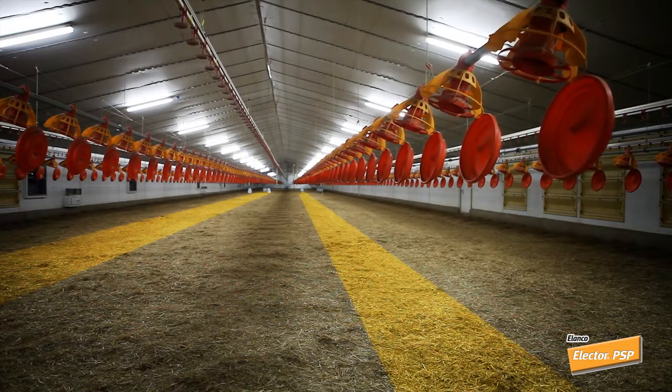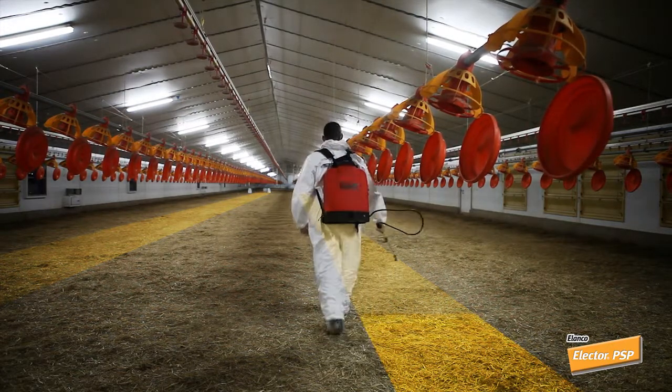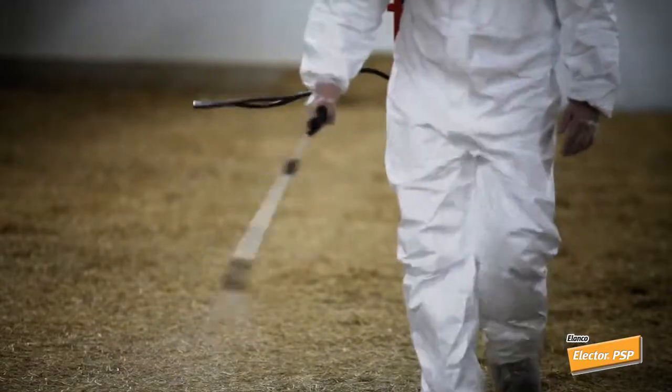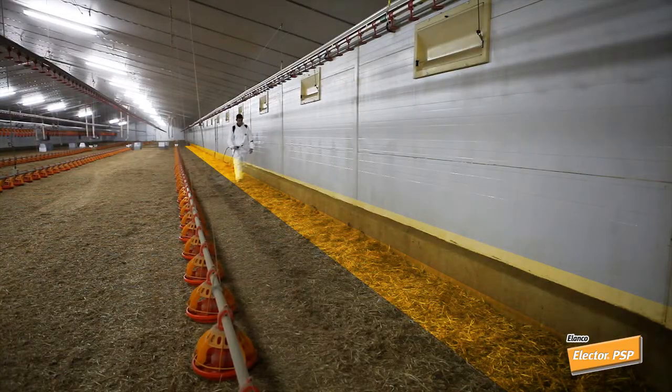Elector should be applied in bands just before the animals are brought into the broiler house. Apply Elector in areas where the beetles and their larvae are most commonly found — sprayed over the litter under the feed pan lines, along the perimeter by the walls, and on the lower parts of the walls and support beams.